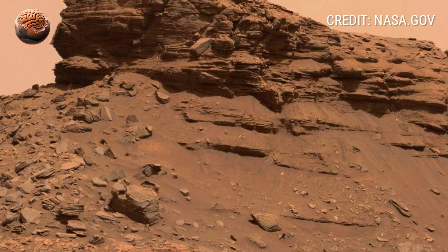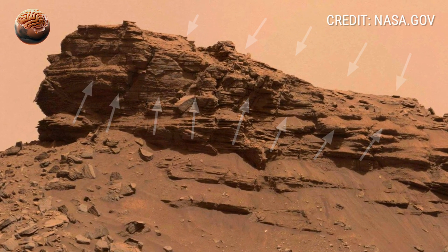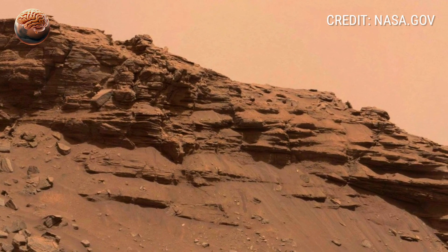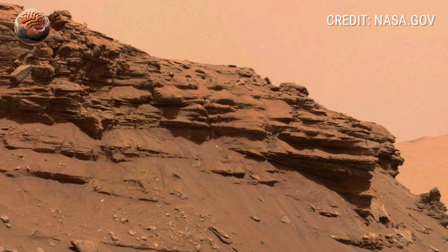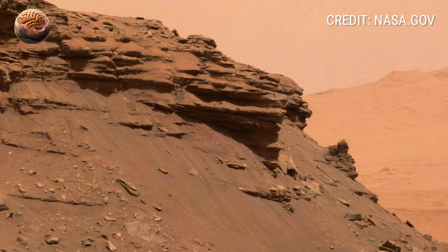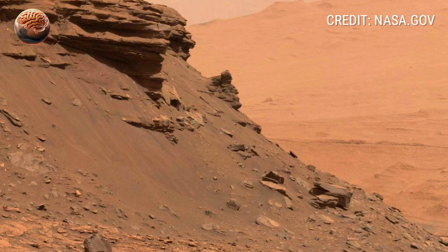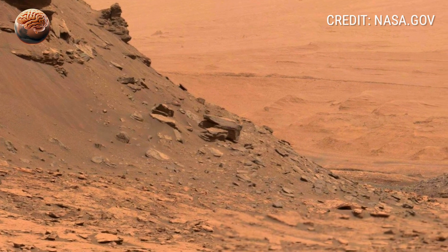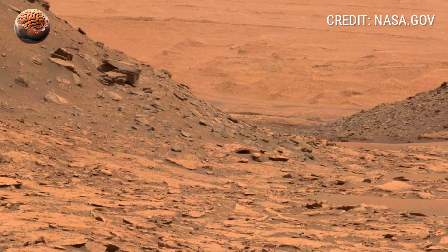As Curiosity's mast cam slowly pans across the scene, we see layers of rock stacked one above the other. This kind of layering is significant — it's the Martian version of sedimentary rock formations found on Earth, often shaped by water. Each layer represents a different era, perhaps when water once flowed across the surface, depositing minerals and sediments. Scientists believe formations like these could be remnants of ancient lakes or streams that once made Mars a much wetter world.